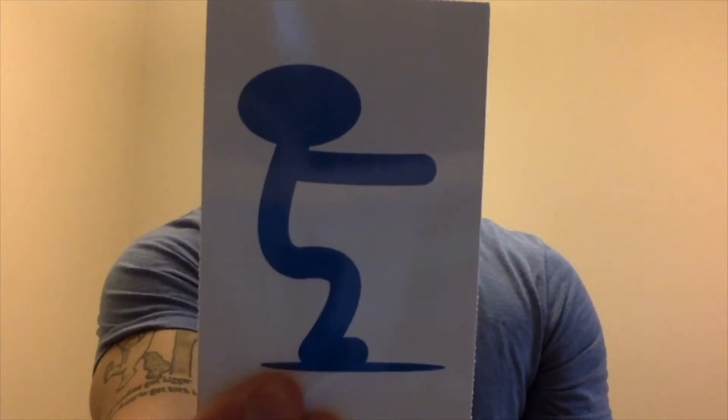And the next card is 12 squats. For squats, try to get low like this. Ready? Begin. 1, 2, 3, 4, 5, 6, 7, 8, 9, 10, 11, 12.